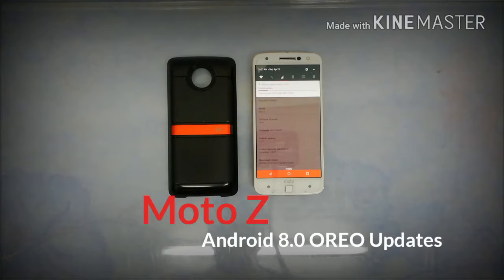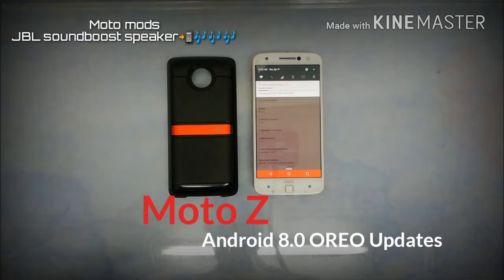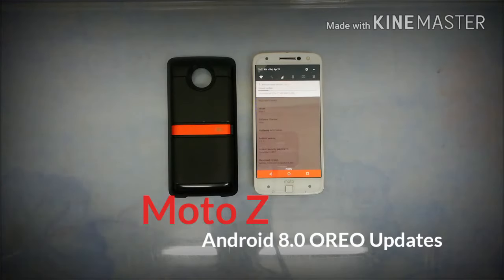There are more and more versions of Moto Mods that you can attach to the back, like the Insta projector, a CPU battery pack, the Amazon Echo mods attachment, and also some Kodak and InstaShare options. Let's see what's new with Android Oreo 8.0.